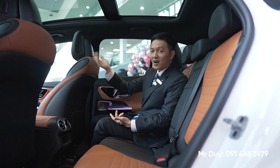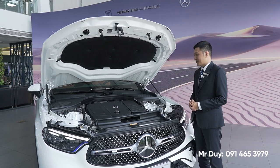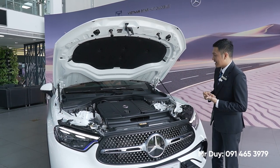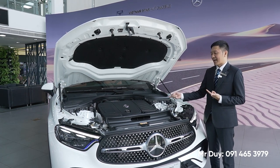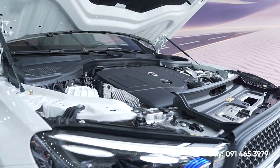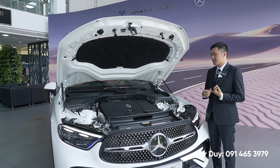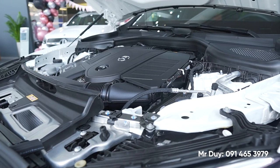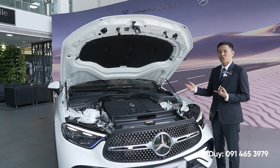Về phần động cơ, GLC 300 được trang bị động cơ 2.0 lít Mild Hybrid - sử dụng motor điện 48V bổ trợ thêm cho động cơ xăng, giúp vận hành êm ái, tiết kiệm hơn, cũng như mạnh mẽ hơn rất nhiều. GLC 300 và C300 2022 dùng chung động cơ - đây là động cơ tối ưu nhất hiện tại của Mercedes-Benz với 2.0 lít cho công suất lên đến 258 mã lực. Hộp số vẫn là hộp số tự động 9 cấp 9G-Tronic danh tiếng của Mercedes-Benz.